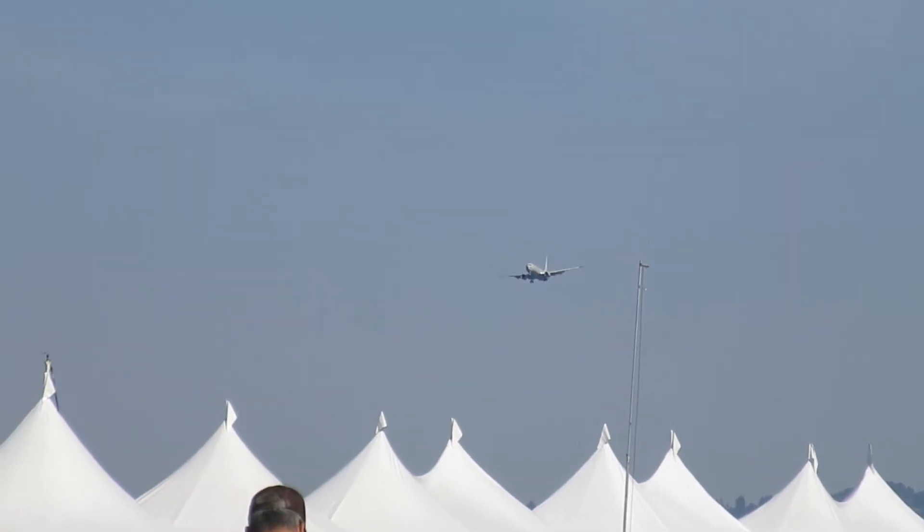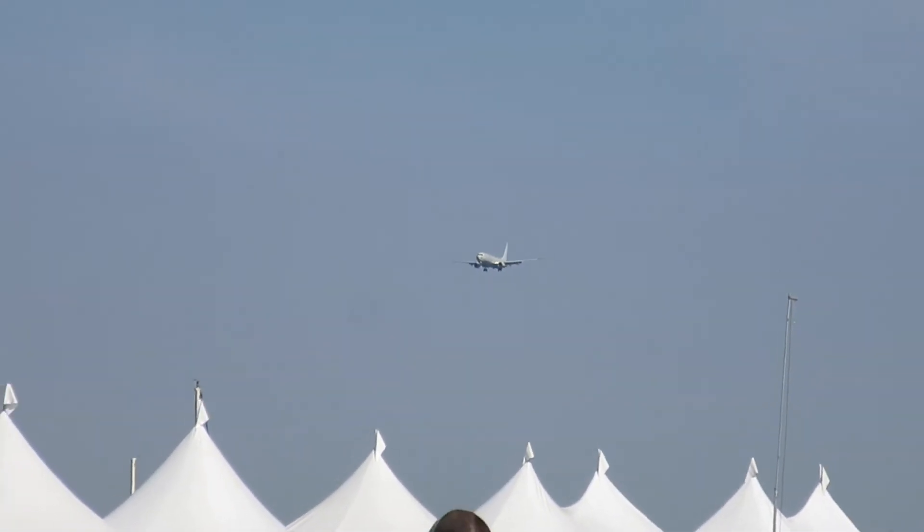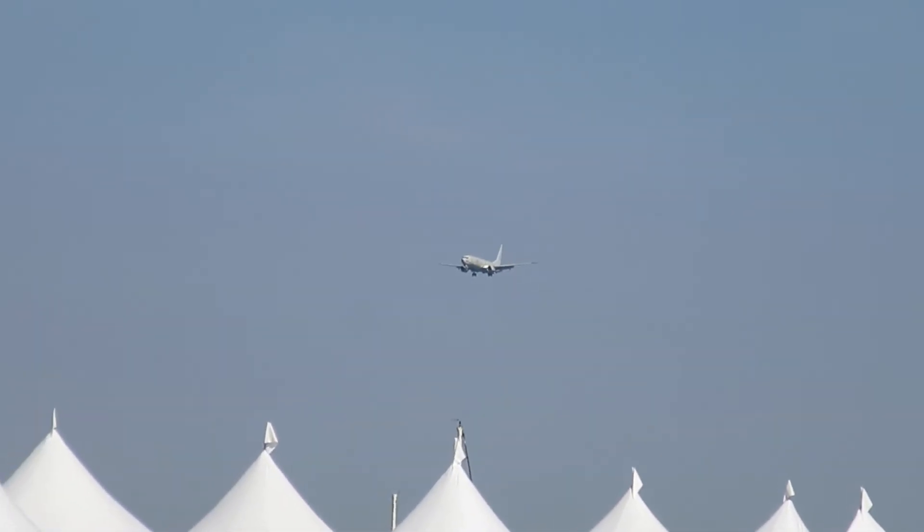500 miles an hour, a ceiling of 41,000 feet, and the ability to travel 1,200 miles, complete a four-hour mission, and return 1,200 miles back home.